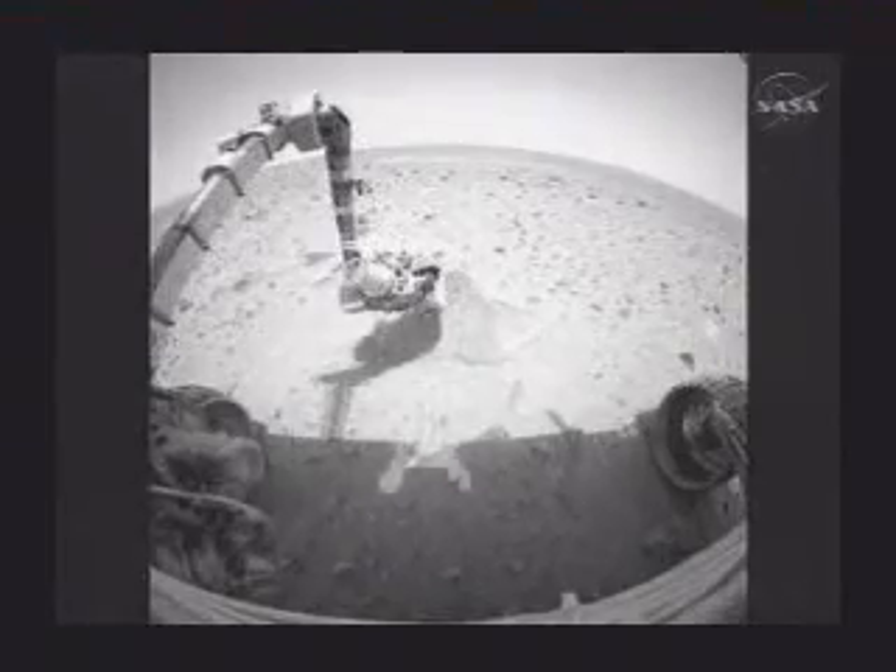They also saw elongated holes that looked like chicken scratches. There were hunches, clues, hypotheses, but as yet, no conclusions. To learn what the rocks were made of and how they'd formed, they'd have to dig down beneath the surface. For that, they would need the rock abrasion tool, or RAT.